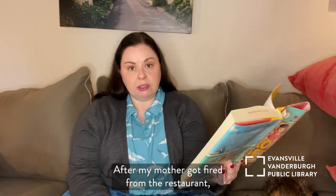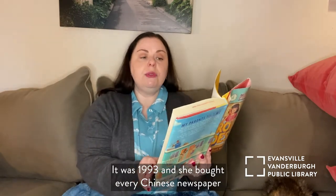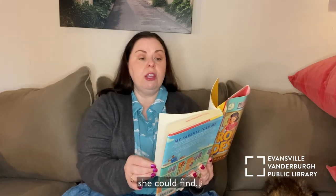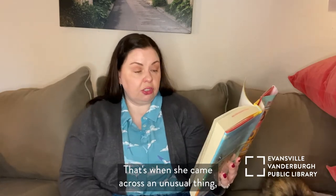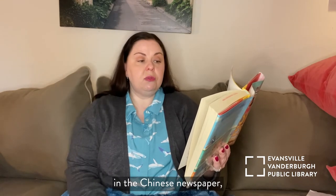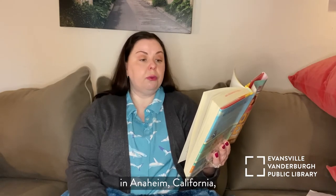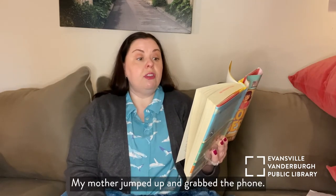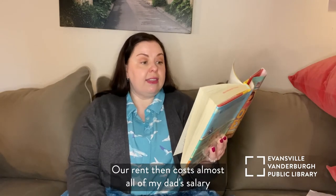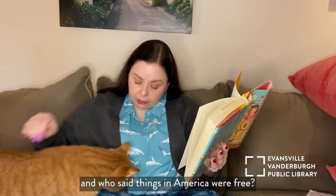After my mother got fired from the restaurant, she got very serious about job hunting. She called it getting back on her horse. It was 1993, and she bought every Chinese newspaper she could find. She poured over the job section with a magnifying glass like a scientist. That's when she came across an unusual listing. A man named Michael Ya had put an ad in the Chinese newspaper looking for an experienced motel manager. The ad said he owned a little motel in Anaheim, California, and was looking for someone to run the place. The job came with free boarding too. My mother jumped up and grabbed the phone. Our rent then cost almost all of my dad's salary. And who said things in America were free? Well, hello, Luna.